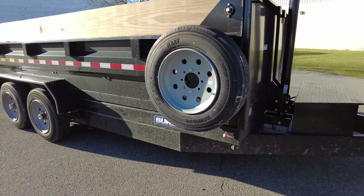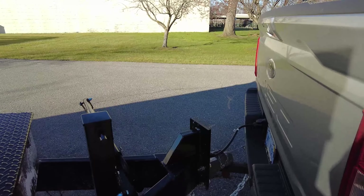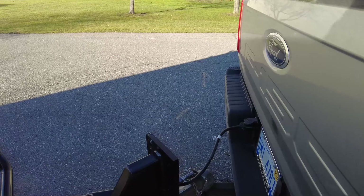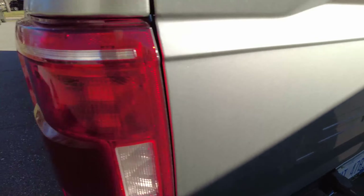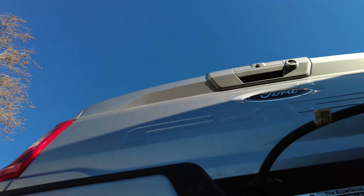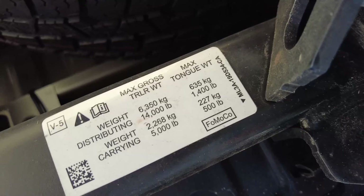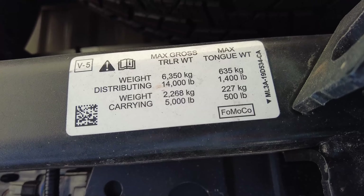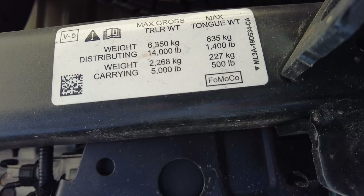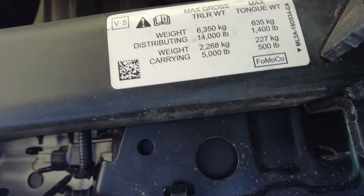If you go over 500 pounds on the tongue, they want you to use weight distribution. Is that the law? I'm not sure. Does everybody follow that rule? Definitely not. In most cases you don't even know how much is on your hitch. But if you look at the hitch sticker, it says the max trailer is 14,000 pounds with a weight distribution hitch, in which case you can put 1,400 pounds on the hitch with a weight distribution.